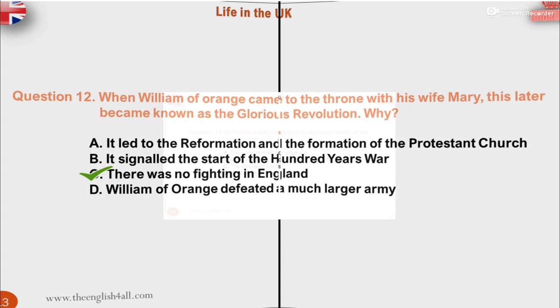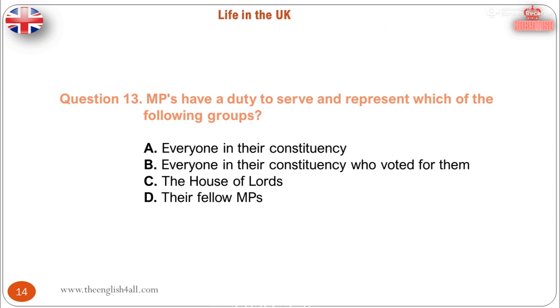Question 13. MPs have a duty to serve and represent which of the following groups? A. Everyone in their constituency. B. Everyone in their constituency who voted for them. C. The House of Lords. D. Their fellow MPs. The correct answer is: everyone in their constituency. Each MP represents a parliamentary constituency, which is a small area of the country. MPs have a number of different responsibilities, such as: they represent everyone in their constituency, help to create new laws, scrutinize and comment on what the government is doing, and debate important national issues.